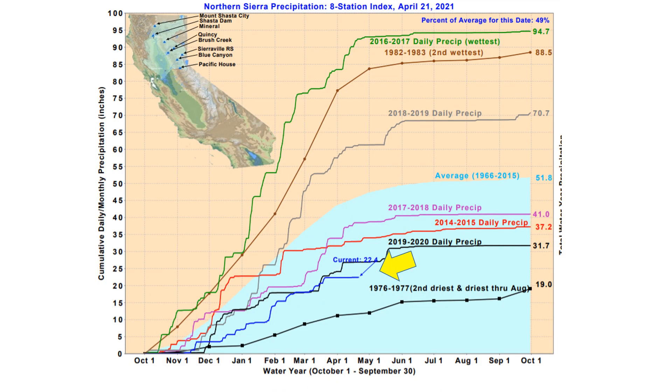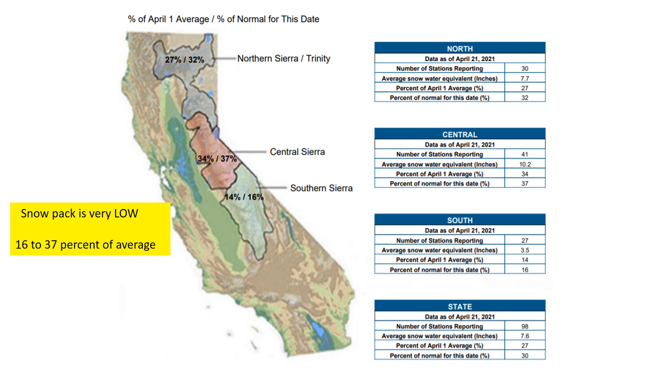Looking across California at what this water year has or hasn't brought to our region, we are much below average in the Sierra Nevada for total precipitation — rain and snow combined. The blue shaded area is the average. You can see last year was neck and neck, so two years in a row of significantly below-average precipitation in a crucial location for California's water supply. The snowpack is even worse — some places in the southern Sierra Nevada are now at only 15% of their average to date, and most of the Sierra Nevada is not more than 35% of average.